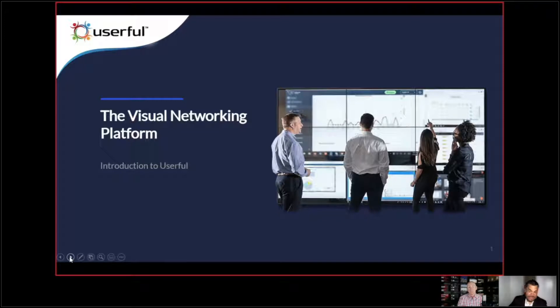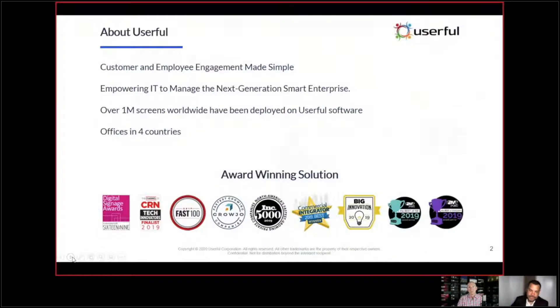Thank you, Matt. Very excited to be here and to be talking on this particular topic. Userful is shaking up the industry and doing something that, quite candidly, nobody else is doing. We are taking a software-defined approach to distribution of data across a wide variety of network displays. In the AV industry, this is being accomplished through a hardware-centric, more often than not, proprietary solution.